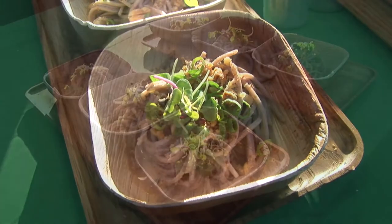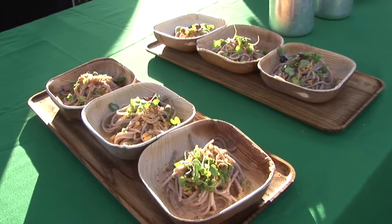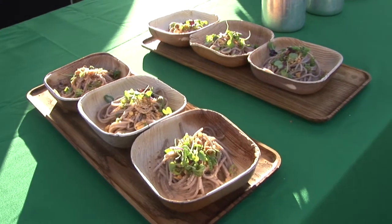Walnuts are a really great form of being a thickener, so you could actually use them in place of gluten — in place of a roux or dairy in soups and sauces, or in vinaigrettes. This is a great use of walnuts in this format.